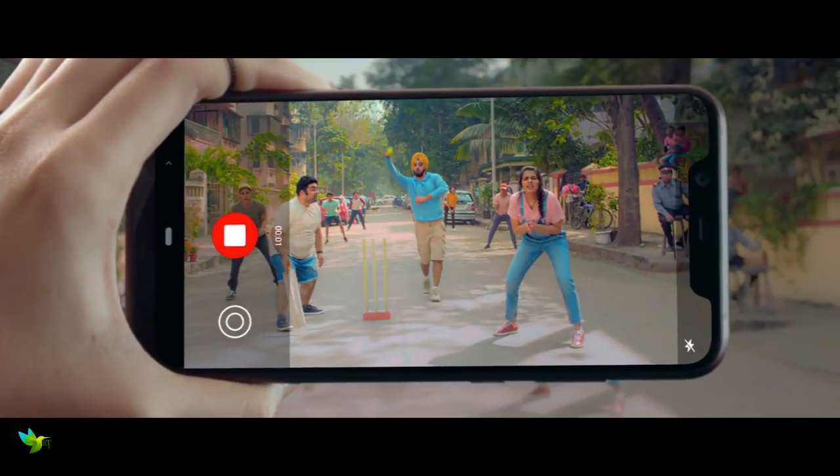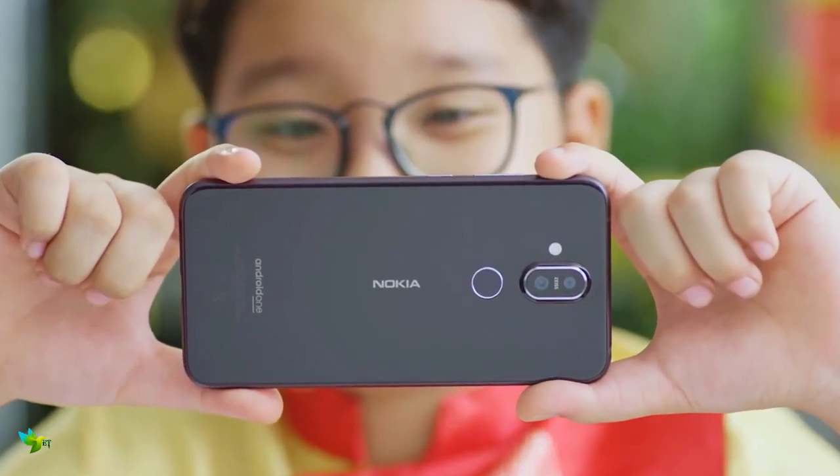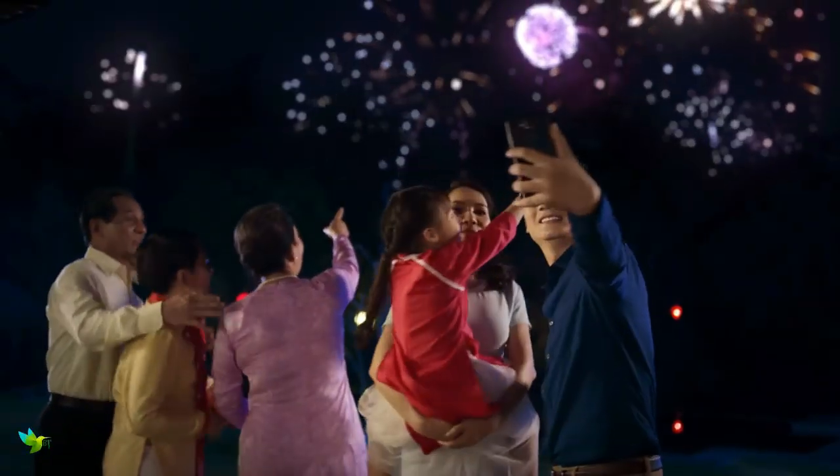Concerning cameras, it's a dual sensor shooter with the main one being a 12 megapixel f/1.8 sensor and the second sensor is 13 megapixel. In terms of video, you can record 720p, Full HD, and UHD 4K video.